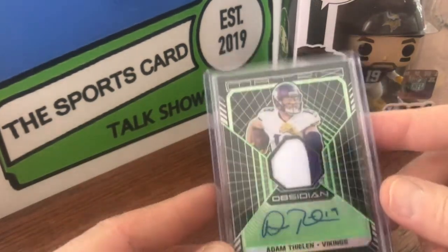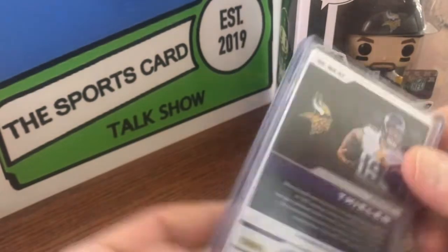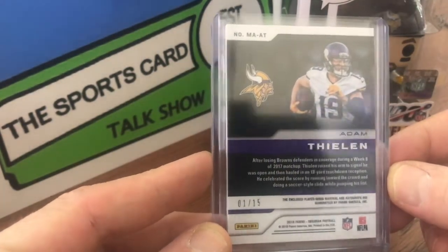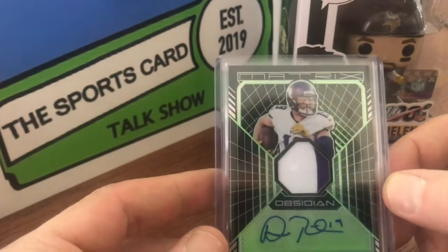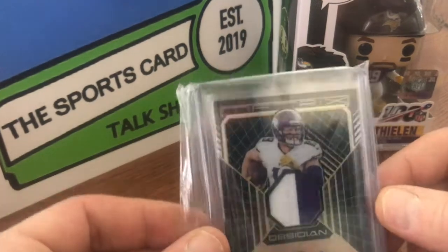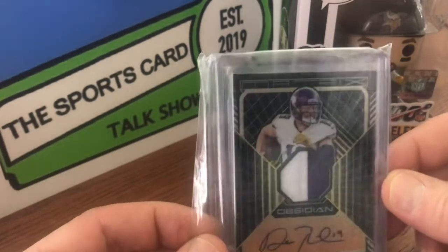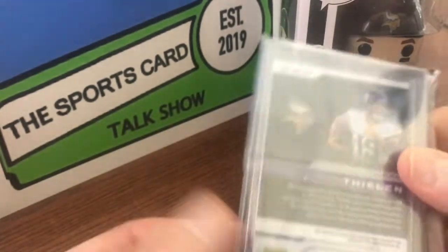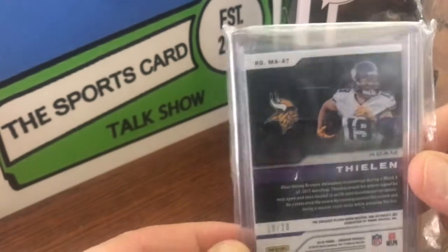Here we are with Obsidian — two color patch there, sticker auto. This one is numbered 1 out of 15. I really love the look of Matrix. And another 2018 Obsidian, even a more evenly split two color patch, 19 out of 20 — so jersey number there.